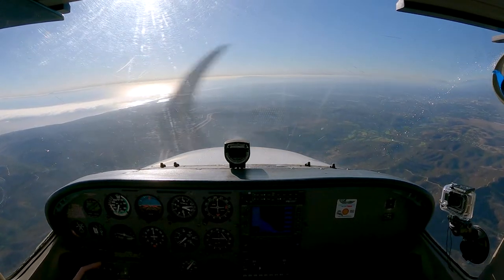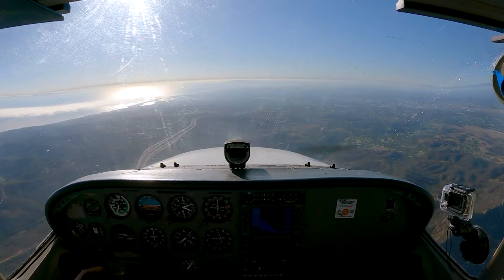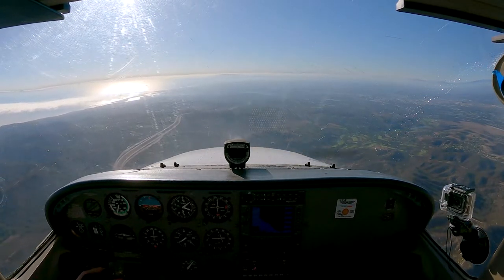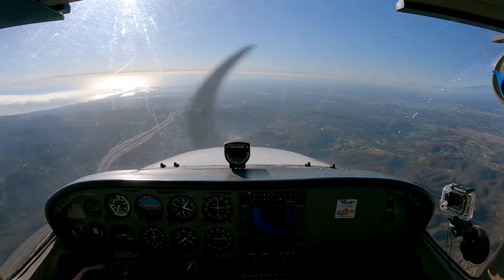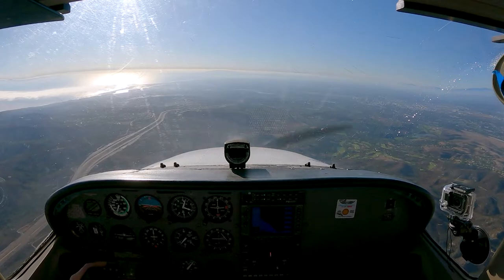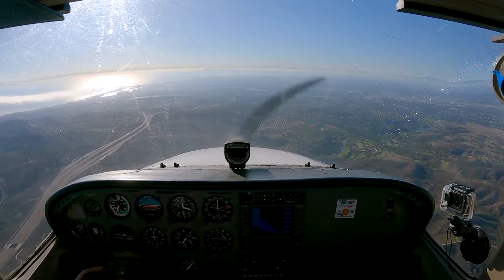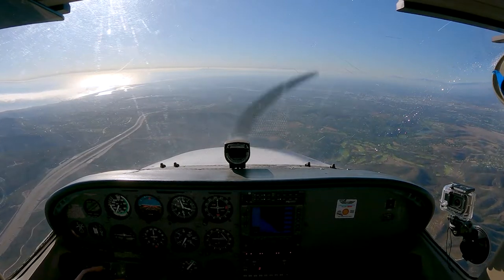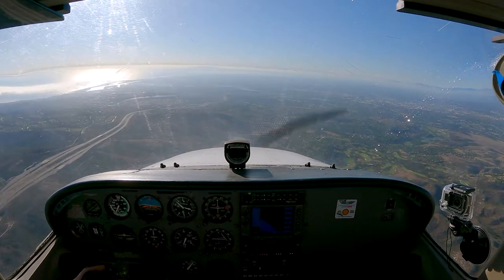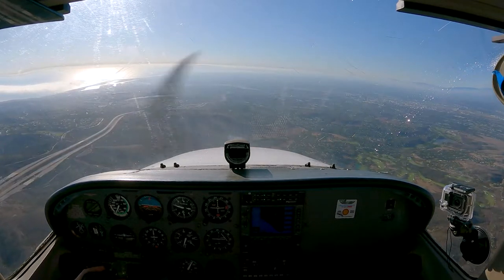Delta 2752, wind 210 at 10, runway 2-0 right, cleared for takeoff. Clear for takeoff, 2-0 right, Delta 2752. So I was handed off to the tower — he's cleared me to enter the left pattern for 2-0 left. I'm going to descend, head toward UCI, and want to be over UCI around 2,000 to 2,500. Then enter the pattern at 45 degrees, at pattern altitude, 856 feet.